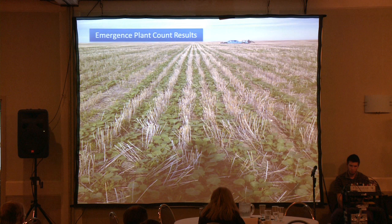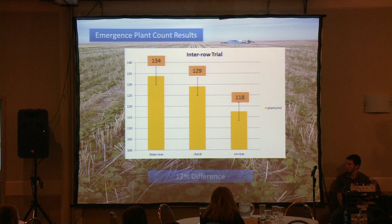Emergence plant counts: when we did our plant counts and averaged everything out, the between-row to the on-row showed a 12% difference in emergence plant counts. You'll see a number between the between-row and the check, but really that number is not statistically different. So that's a pretty big note to take.